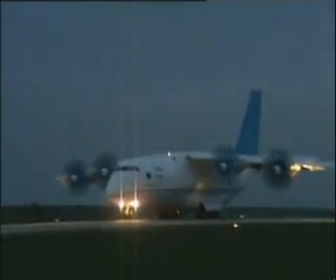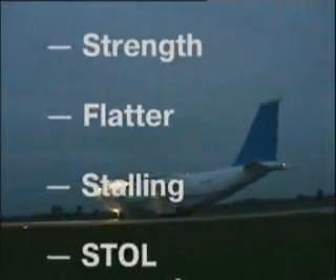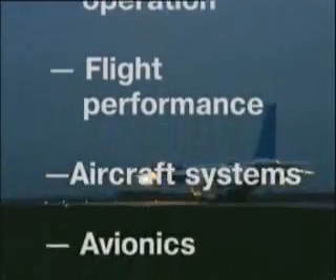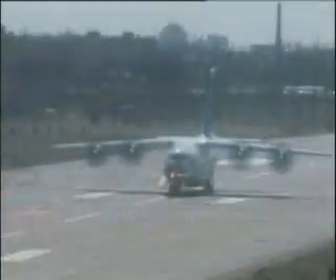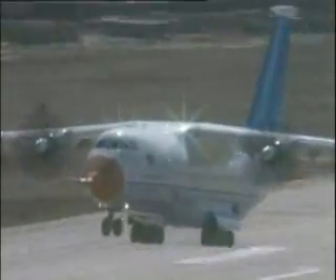95% of flights required to obtain the temporary certificate were accomplished. The following sections of flight tests were completed: stability and controllability, strength, flutter, stalling, short takeoff and landing, flight performance, systems, avionic suite, and airdropping. Performance of the Antonov-70 complies with the claimed technical level. It is safe throughout the flight envelope and entirely meets both the military and civil airworthiness requirements.